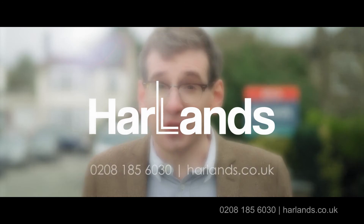So, why not call us today and discover how Harlins can do the hard work so you don't have to.